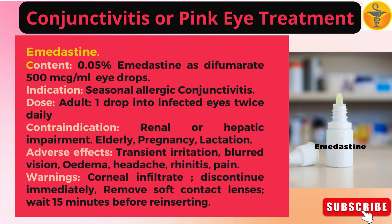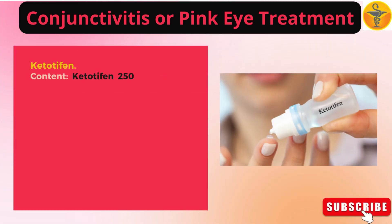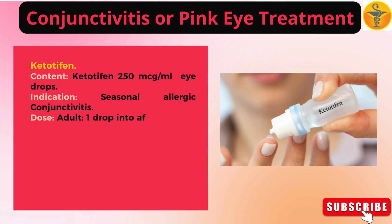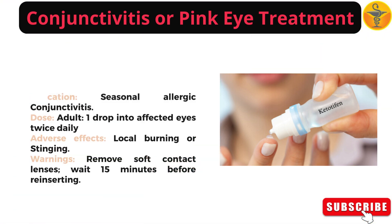Ketotifen: 250 mcg per milliliter eye drops. Indication: seasonal allergic conjunctivitis. Dose — adult: one drop into affected eyes twice daily. Adverse effects: local burning or stinging. Warnings: remove soft contact lenses and wait 15 minutes before reinserting.